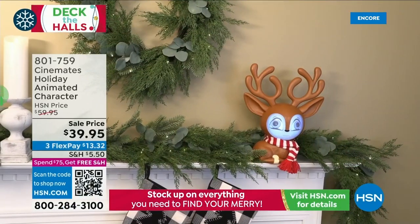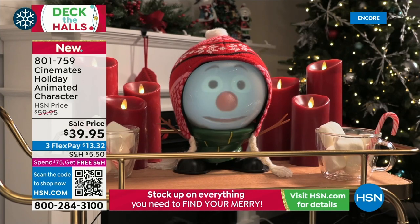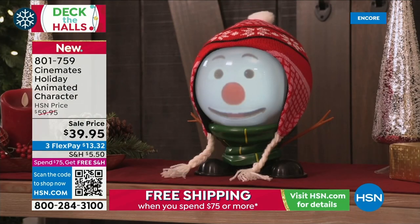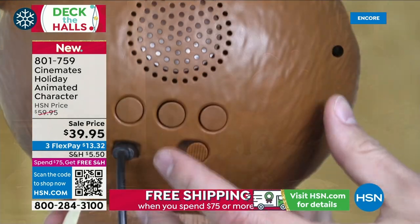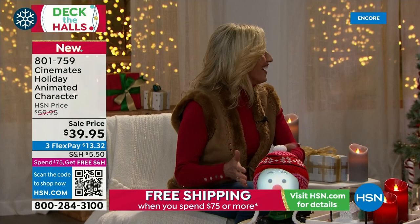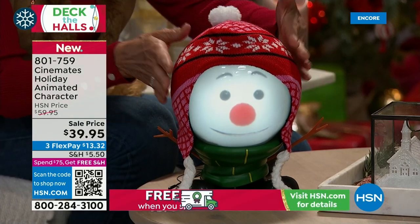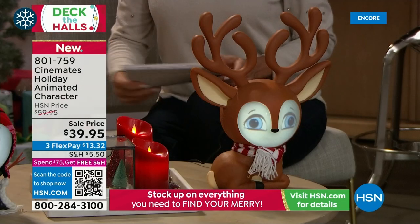We're moving into some fun holiday characters — the Cinemates animated holiday characters. You're looking at the snowman and the reindeer — these are adorable. They belong together like a little family. They have a volume control and skip button. Right out of the box, just plug them in and they're ready to go. Fully animated — nothing gets hot. They have a built-in short throw projector with face illumination.